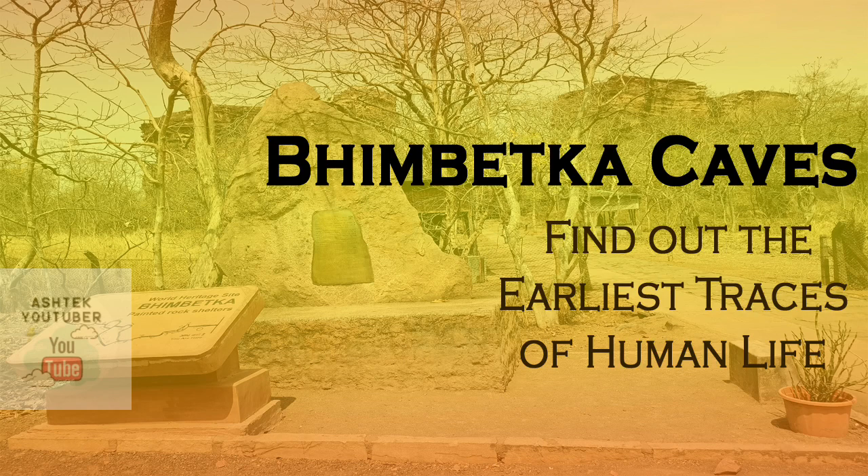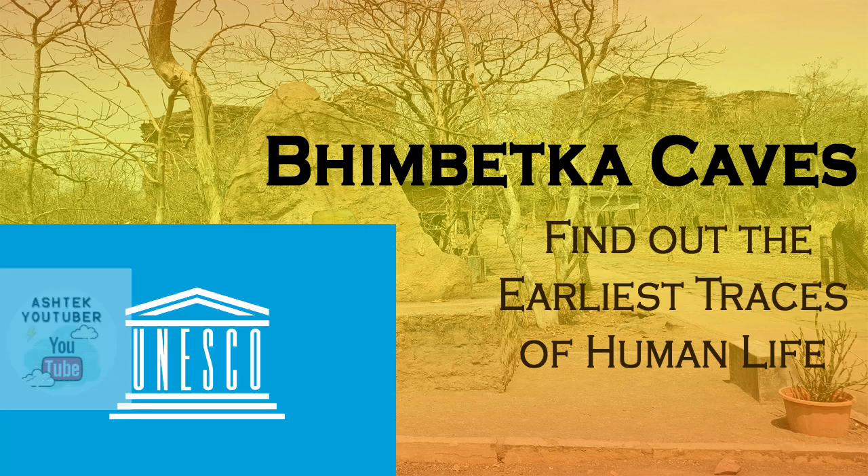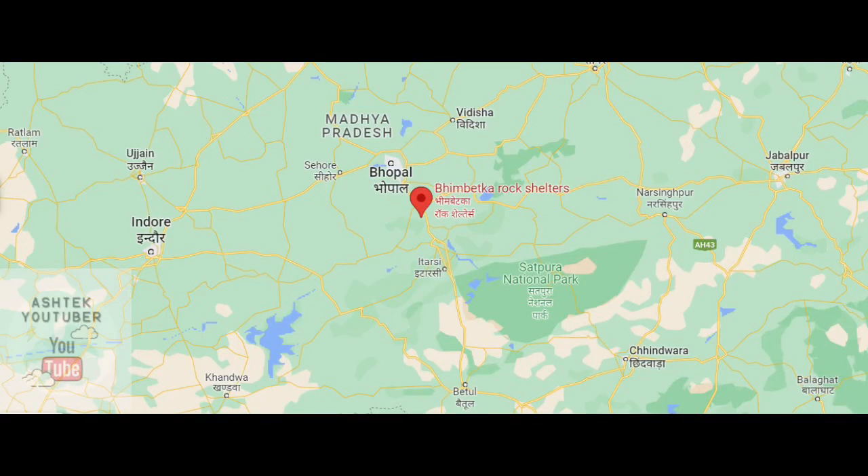Hello everyone, welcome back to another vlog video. Today we'll be visiting Bhimbetka Caves, which is an archaeological site in central India. It is a Paleolithic and Mesolithic period site and it has the earliest traces of human life in India. It consists of 750 rock shelters distributed over 10 kilometers in seven hills. It was discovered in 1957 by V.S. Wakanka and was declared a UNESCO World Heritage Site in 2003.